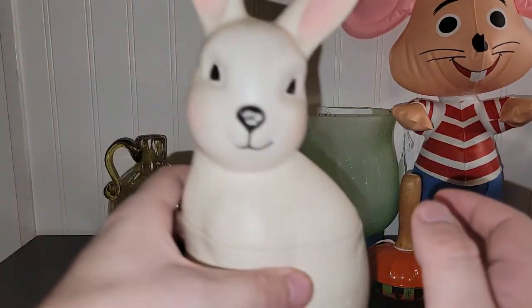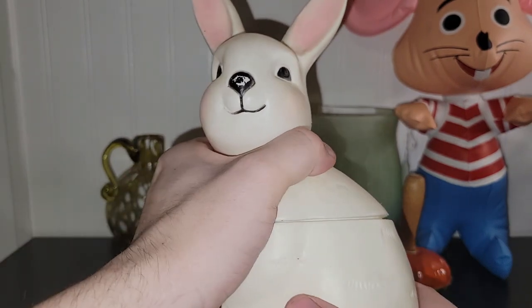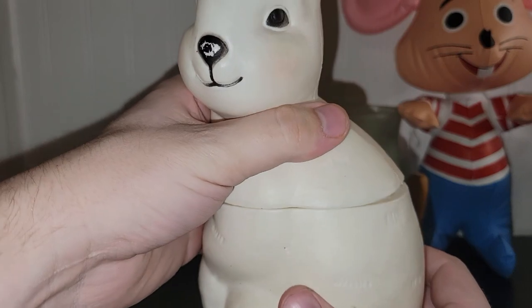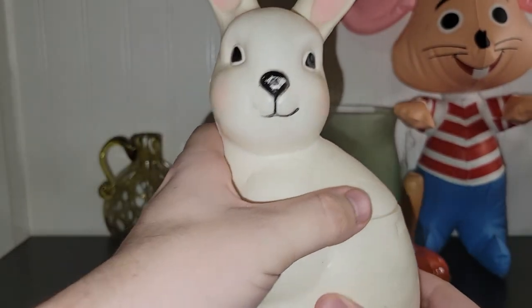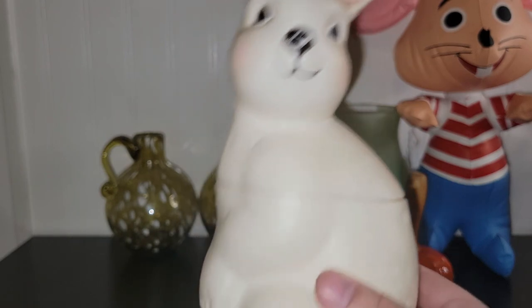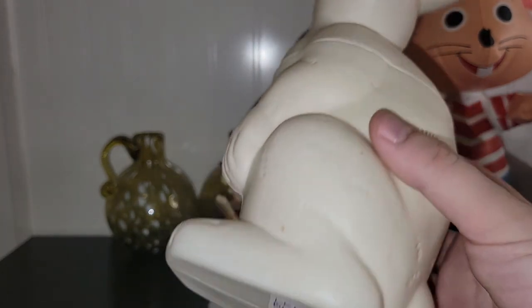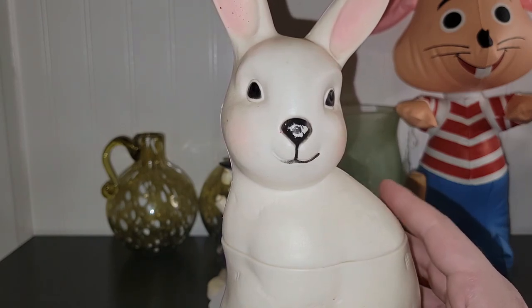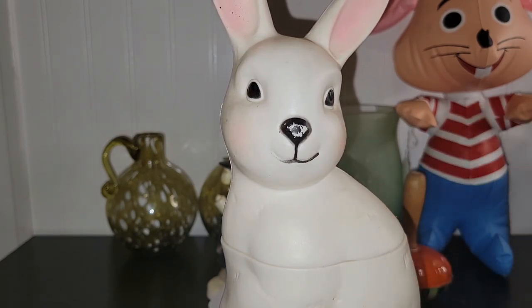This guy I just bought because I really liked him — it's almost like a blow mold but it's like a little container, probably filled with chocolate eggs or something at one point. I looked this up right when I spotted him and he goes for about thirty dollars; I got him for five bucks. Because I do have some vintage Easter pieces and I don't have this one, I will be keeping him.